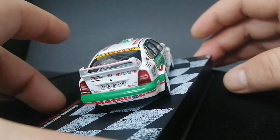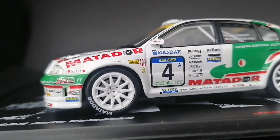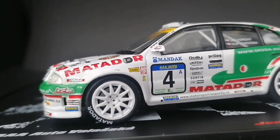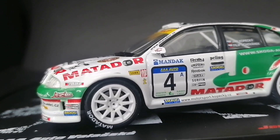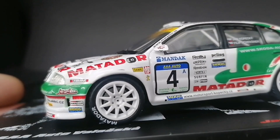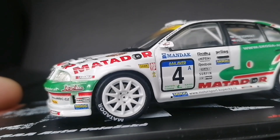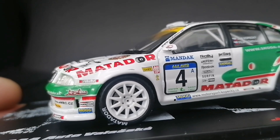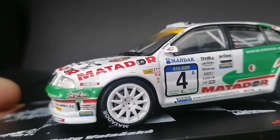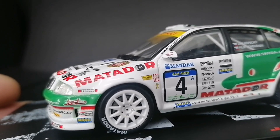Punkt drugi to koła. Popatrzcie jak są ładnie wykonane — sama felga wygląda dosłownie jak z Minichamps. Opona przyozdobiona napisem producenta, czyli Matador, bo na takich oponach jeździły wtedy te Skody. Mało tego, w samej felgi są śruby — normalnie zaakcentowane, w kolorze chromowanym. Przez prześwity szprych widać nie tylko tarczę hamulcową, ale też zacisk hamulcowy, który jest naprawdę zarezerwowany dla modeli premium.